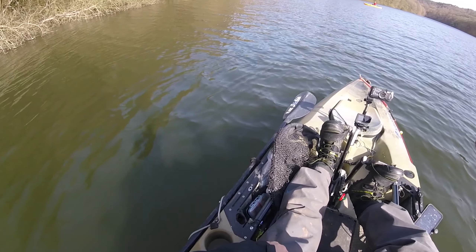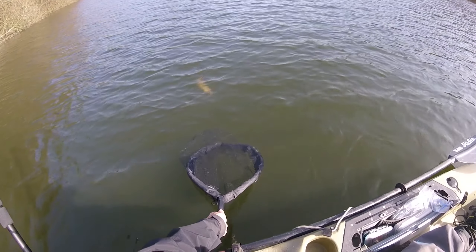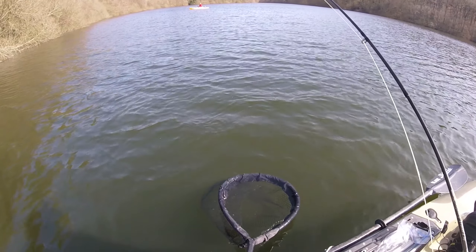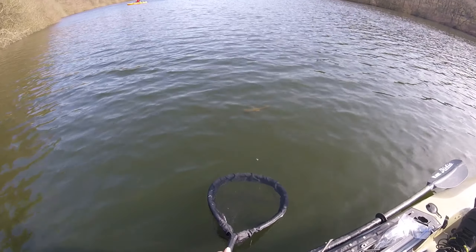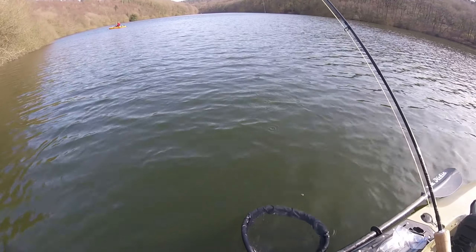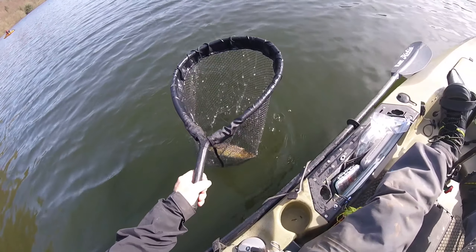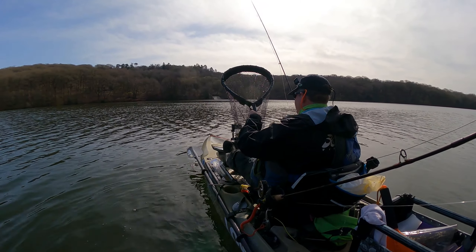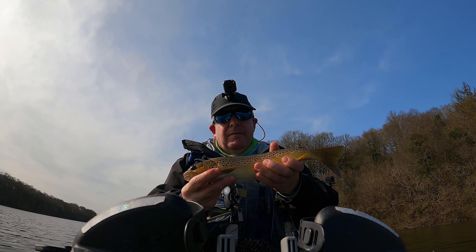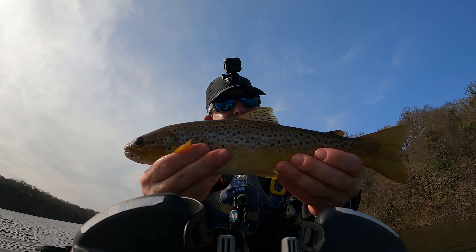Another brownie — number five! That's five. Another brownie, number five. Oh, it's not quite ready yet. Another brownie — I think that's five now. That's a beauty. Lovely fish.